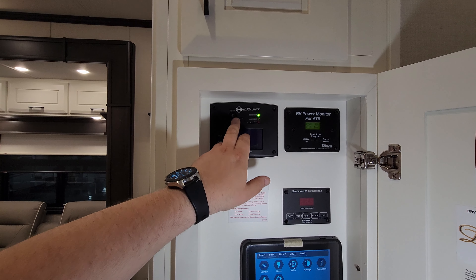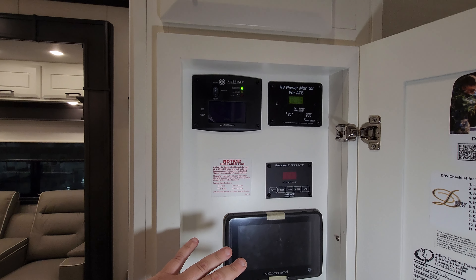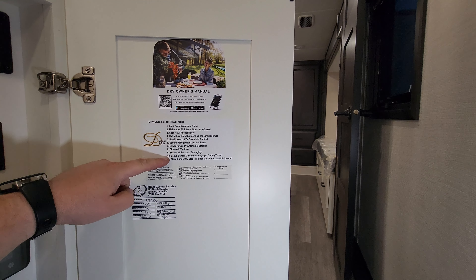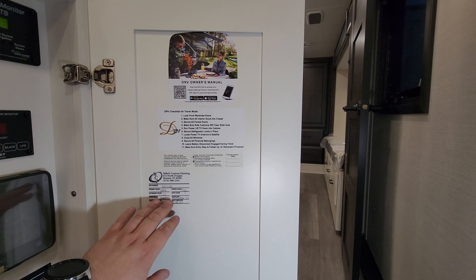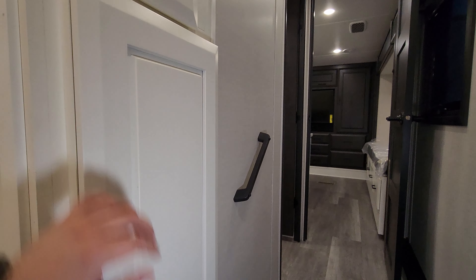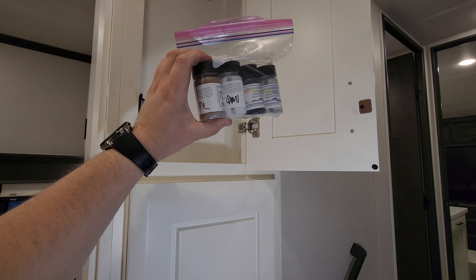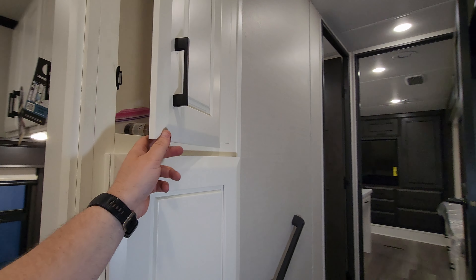Part of the power management system here controls your charge system and different things. They'll do all of that during your demonstration when you pick one up from Couch's RV Nation. Over here they put up a reminder checklist to check things before you leave, along with paint color codes stuck onto your door. Up top there is a little coat hook thing, and they also give you some touch-up paints in case you get any little scuffs and scratches.